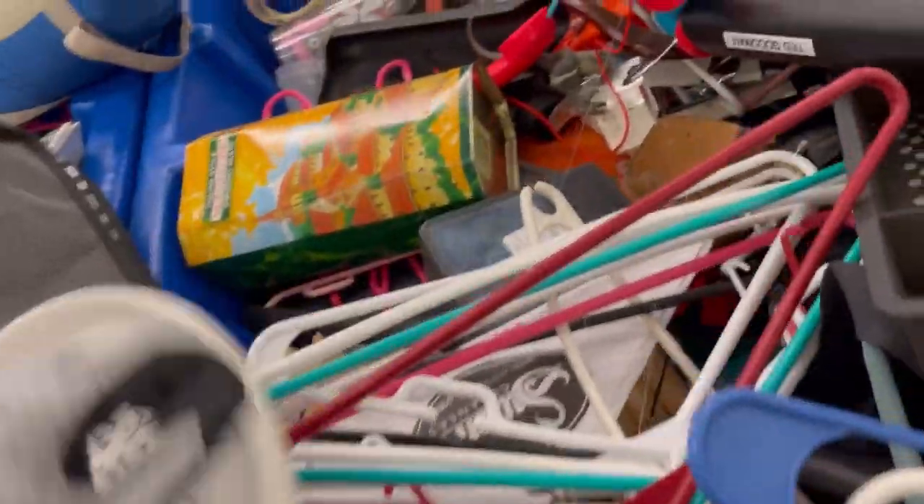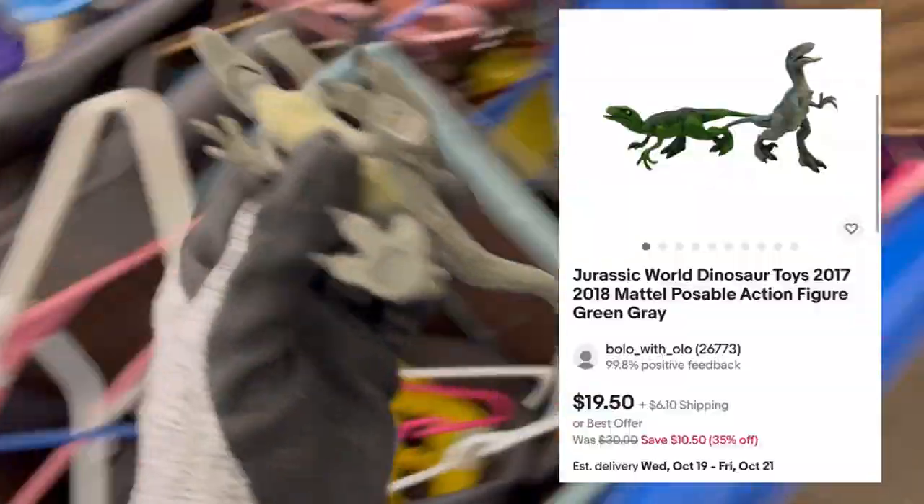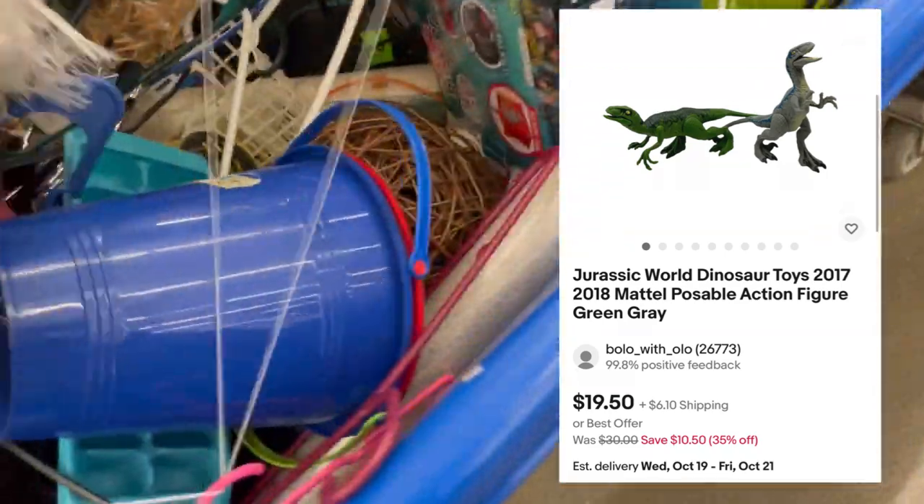We're going to keep on digging. Look at all these hangers — has anybody bought hangers from the Goodwill bins? There's another frisbee. A lot of times it depends on what it says on the actual frisbee — some of that advertising — and if the frisbee is vintage.